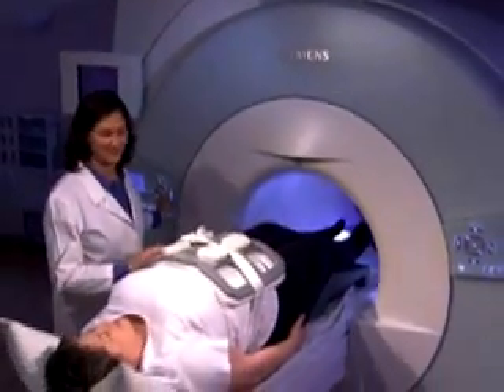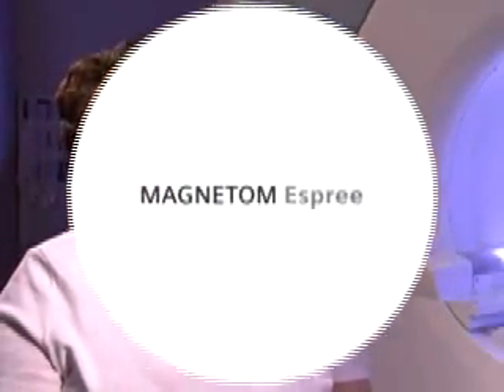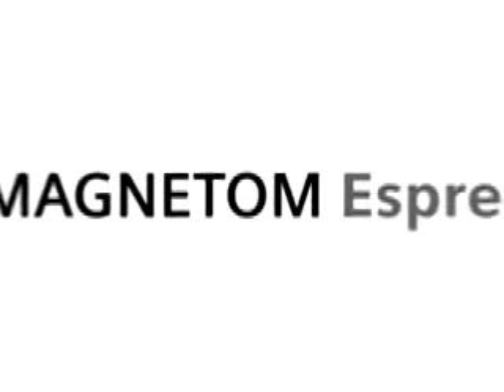I never thought that I would have to be concerned about size, and I am all the time. Going into the MRI, this was a concern initially for me, but this experience has allayed any feelings I've had about my weight or my size. I didn't feel closed in — it was not claustrophobic at all. The machine is very accommodating and very comfortable.